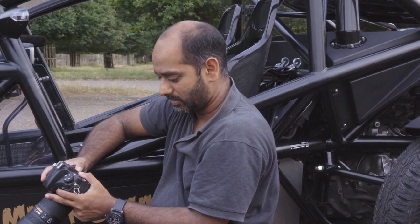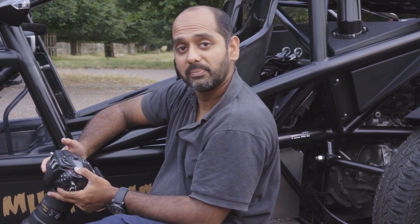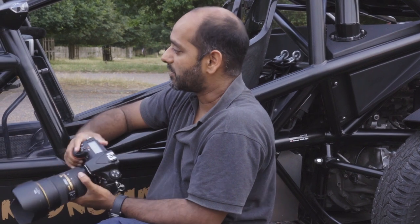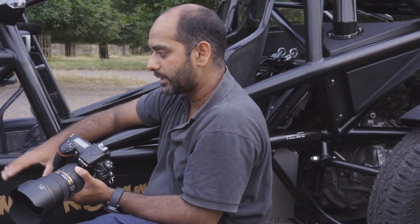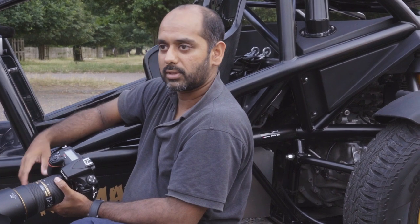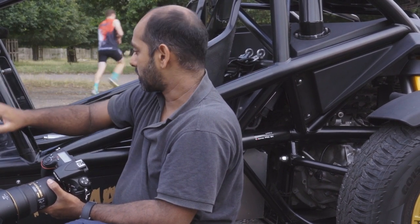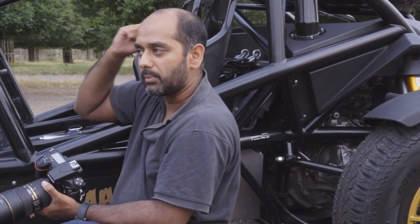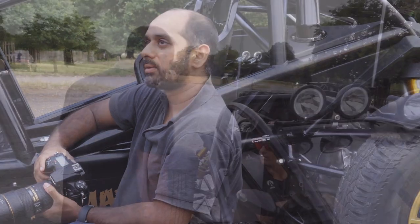Have you ever shot anything similar to this? Like a buggy type car? Not a buggy — I shot an Atom, which is similar in terms of structure but obviously it's a lot smaller, lower, and sleeker. It's very easy to light with strobes and flash. If I start putting strobes on it, it would look really cool — maybe in the car park, we can darken it and make it really moody.